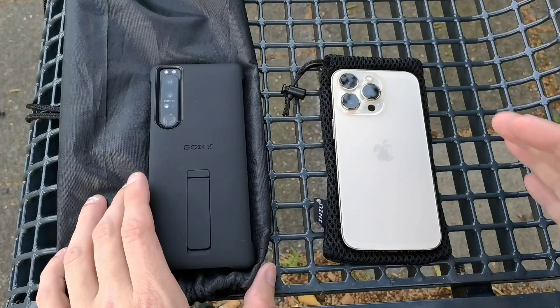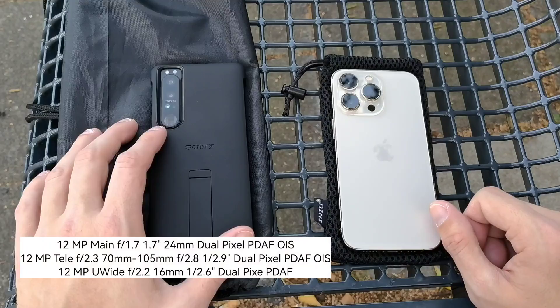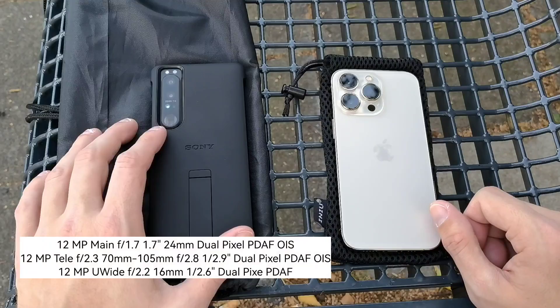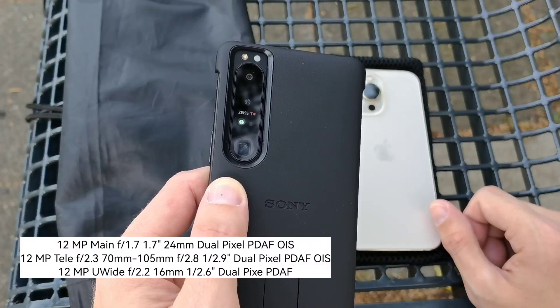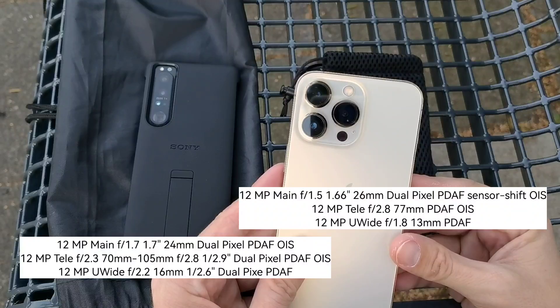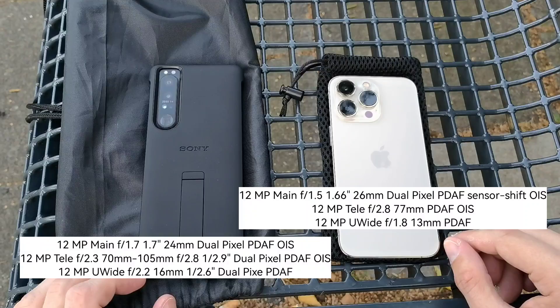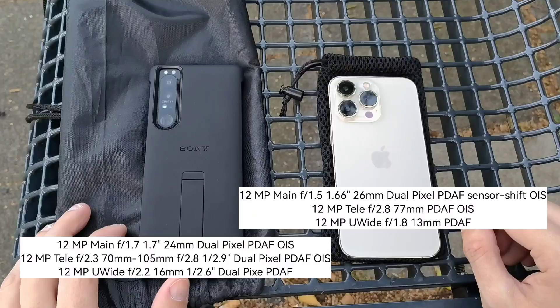Let's talk specs first. Both of those devices come with a triple lens setup with three 12 megapixel shooters. But there's a difference because the Sony has a periscope zoom that has two focal lengths — you can switch between 77mm and 105mm, which is pretty awesome. The iPhone only has a 3x zoom, which is like the 70mm type of zoom on the iPhone 13 Pro. I will show you all the specs of those two camera systems. Triple lens setup, 12 megapixels, and the aperture sizes are almost the same.